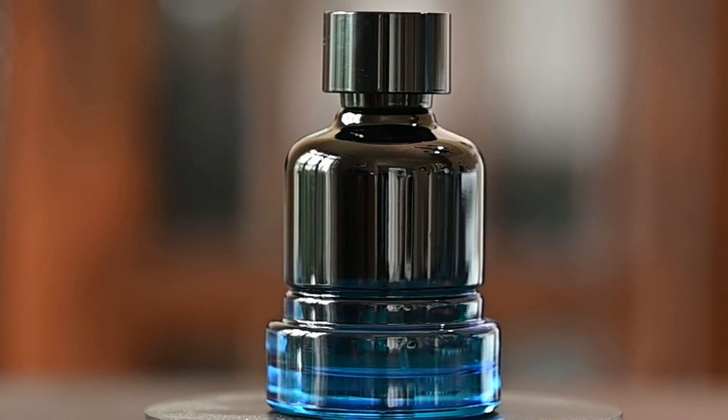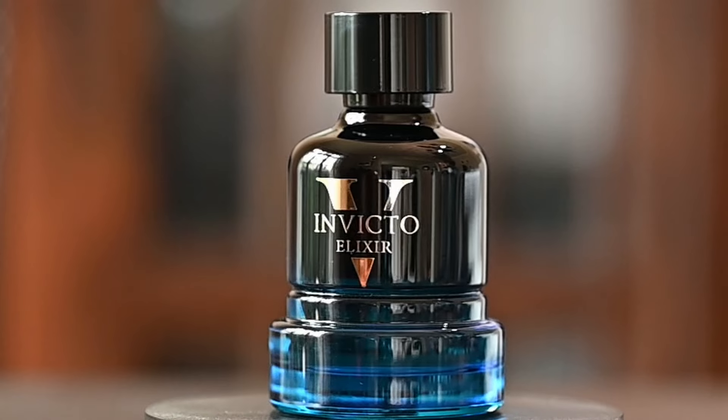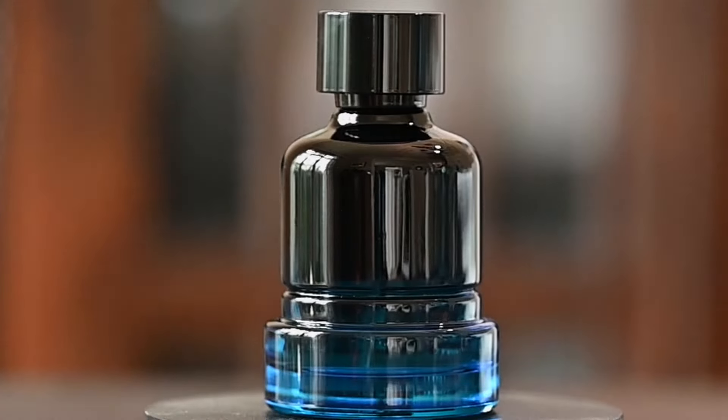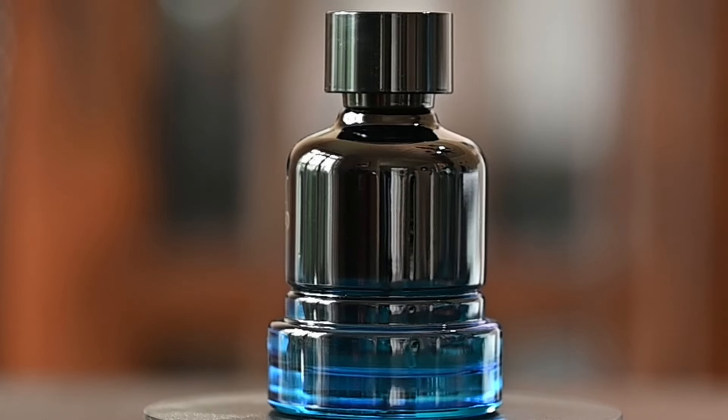A quick look at the presentation — you can see the box that it comes in, and the bottle is basically a clear blue with a black gradient to the top. The cap is rather heavy but it is basically plastic with some metal weighting on the inside. The atomizer does a really good job of getting a really nice wide spray.